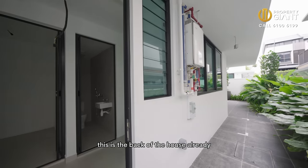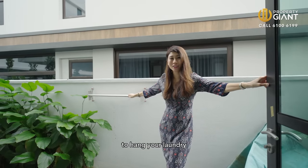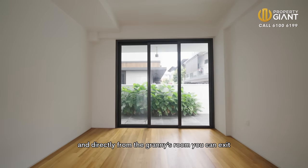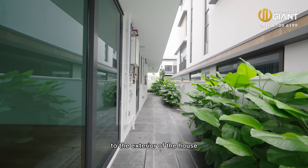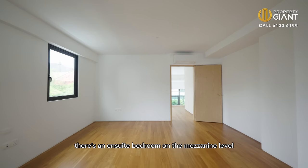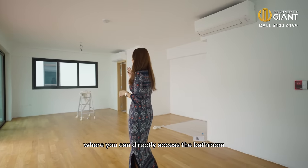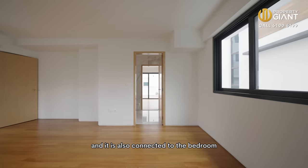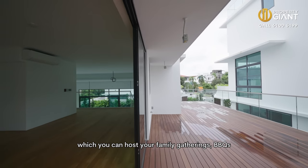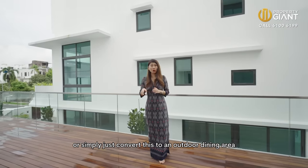It's also where your helper's bedroom and helper's bath is located. This is the back of the house already and you can do your laundry over here. The developer even provides the rack for you to hang your laundry. There's a granny or guest room on the ground level, and directly from the granny's room you can exit to the exterior of the house. There's an ensuite bedroom on the mezzanine level, with a family area where you can directly access the bathroom. You also have a beautiful outdoor patio which you can use for family gatherings, BBQs, or simply convert to an outdoor dining area.